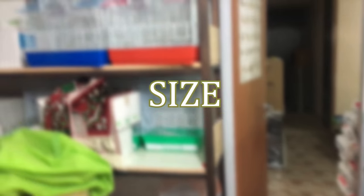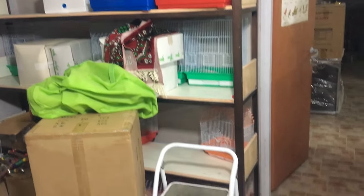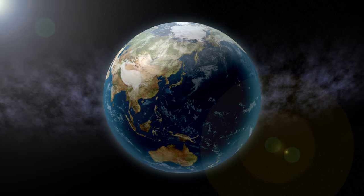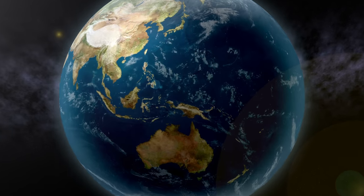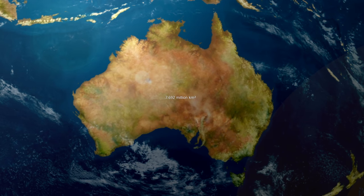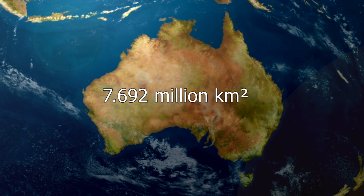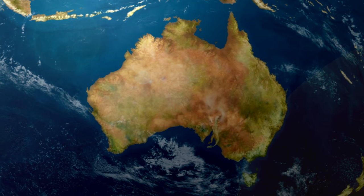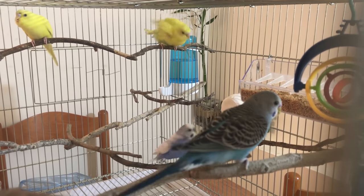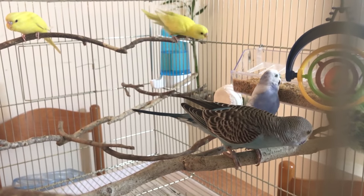First and foremost, the cage's size. I've seen a lot of videos telling people what is the perfect cage size for your budgies. So if you are here to know the perfect size, I can tell you: it's 7.692 million kilometers squared — that is Australia's area, which is the budgie's natural habitat. But fortunately for us, budgies can be really happy and healthy in smaller sizes, and that's what we are going to explain right now.